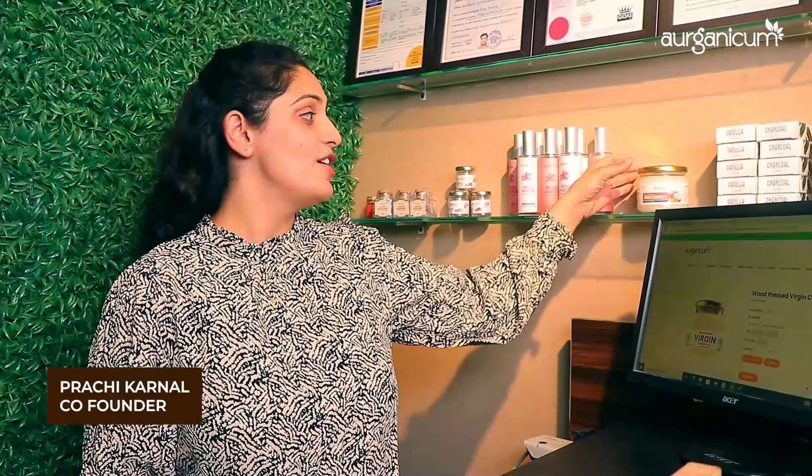Hello friends, I am Prachi from Organicum. Today we are talking about the most commonly used oil for skin and hair — virgin coconut oil. Organicum's virgin coconut oil.